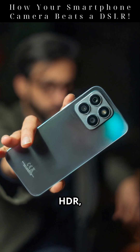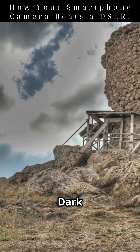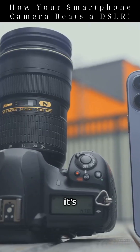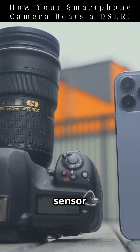High dynamic range, or HDR, is another trick — the camera takes multiple shots at different exposures and merges them. Dark areas get brighter, bright areas stay detailed. This is possible thanks to rapid shutter speeds and software alignment. Physics-wise, it's about dynamic range: the ratio between the darkest and brightest parts of an image the sensor can capture.